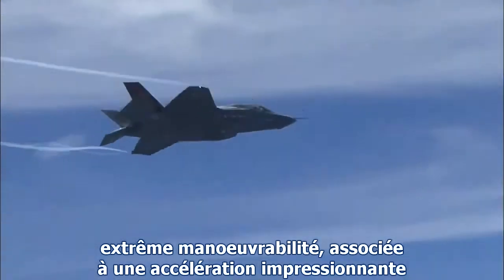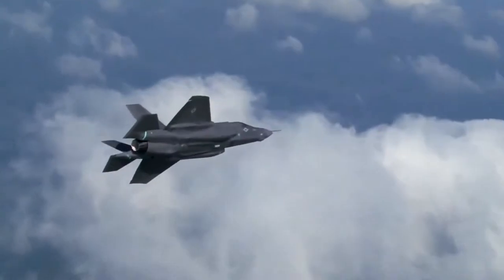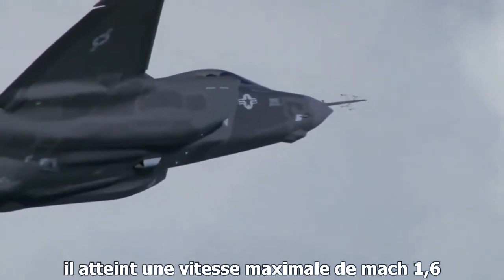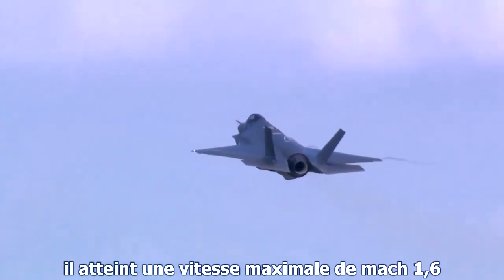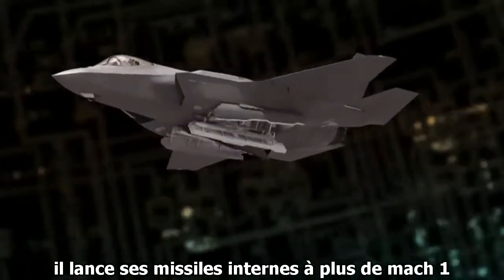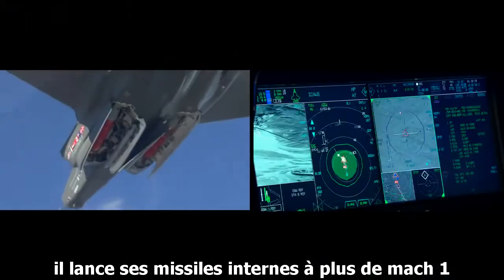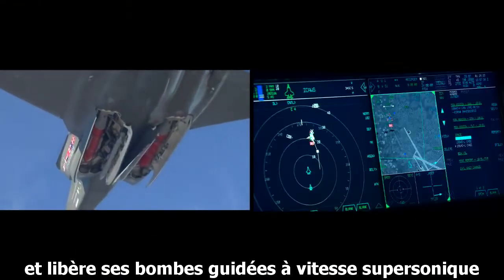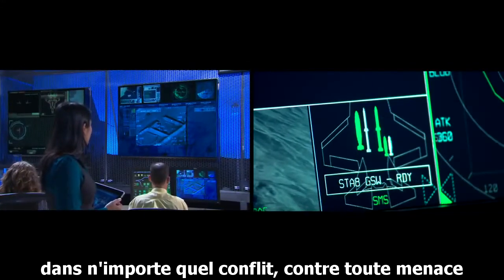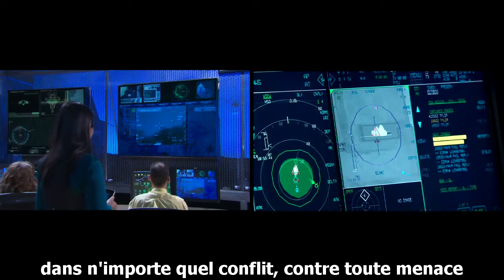Extreme maneuverability matched with impressive acceleration allows the F-35 to defeat any threat. It achieves top speeds of Mach 1.6 with a full internal weapons payload, launches internal missiles at max speed, and releases guided bombs supersonically. The F-35 brings unparalleled performance to any theater, in any conflict, against any threat.